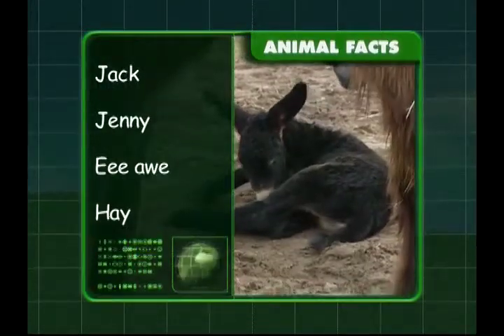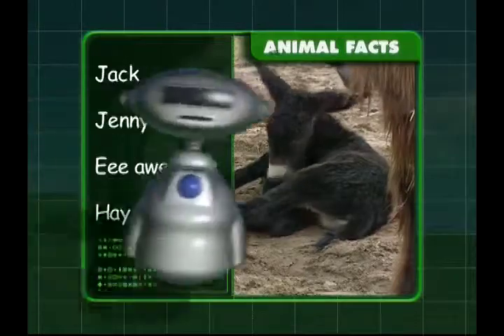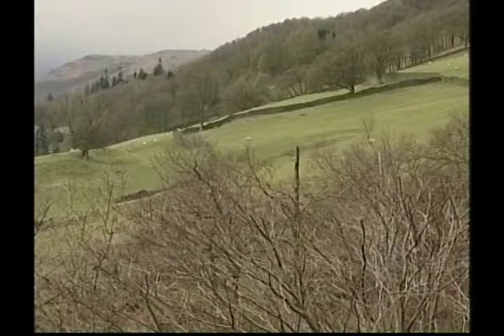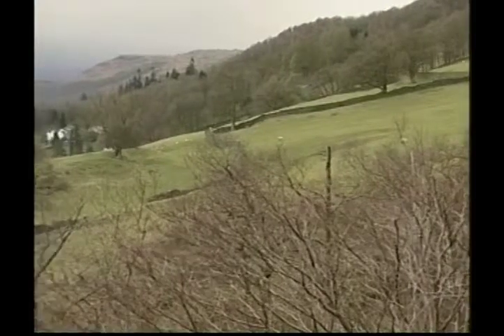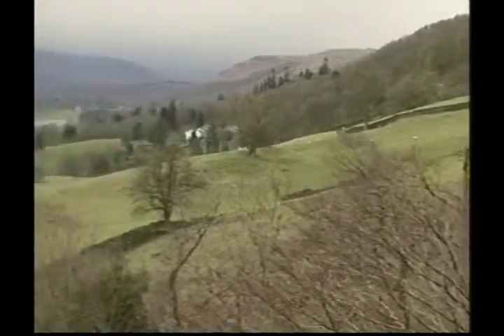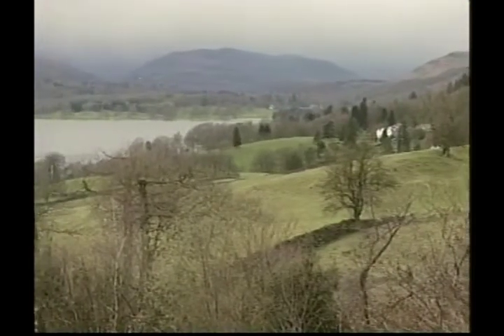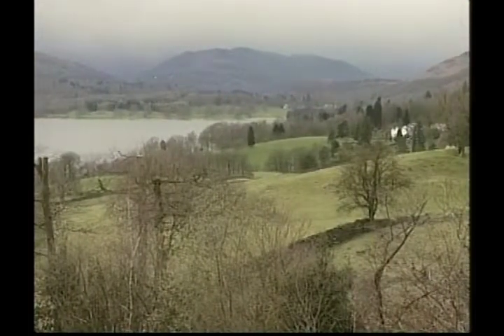You're practically a donkey expert, Zeke! Let's meet our next farm animal — it's the sheep. And this is exactly the type of countryside that sheep love: lots of rolling hills and lush green grass to graze on.